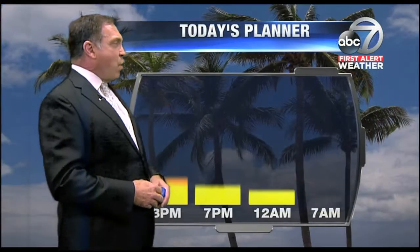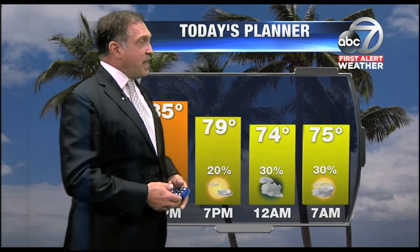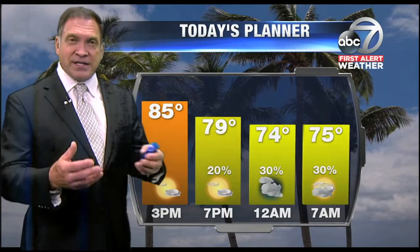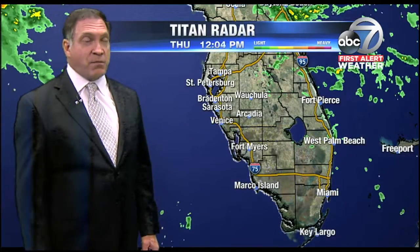We're watching temperatures climb today to about 85 under fairly rain-free conditions by 3 o'clock. But as we head into the evening, rain chances are actually going to go up. Normally, as the sun begins to fade, you'd expect rain chances to drop, but they're going to rise because we'll have a frontal boundary — a warm front — coming our way. That's front number one.